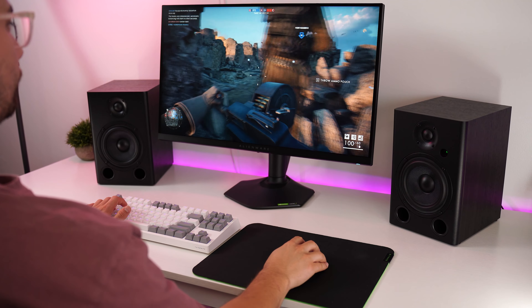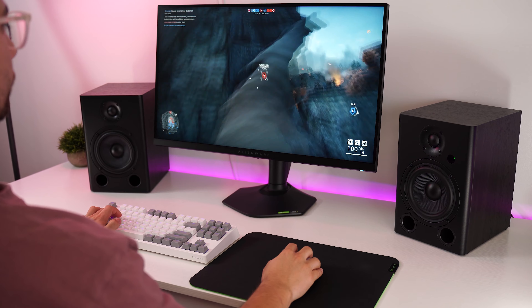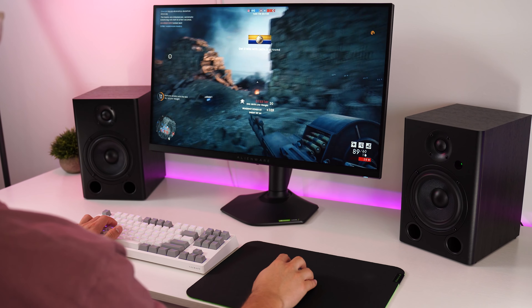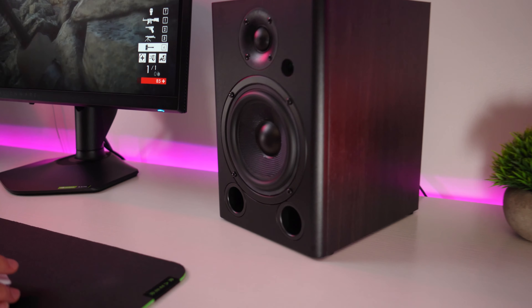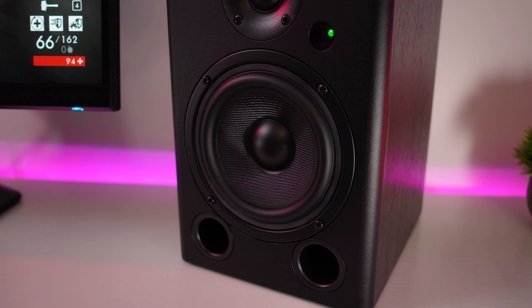Gaming on these is absolutely amazing, especially in games that have really complex soundscapes. FPS games are incredibly easy to find enemies — footsteps, and hear directionally where gunfire, footsteps, or grenades are coming from. Well, grenades you probably wouldn't hear coming, but you'd hear them explode. But the emotional side of gaming is where these definitely excel, giving you that feeling of immersion and realism.